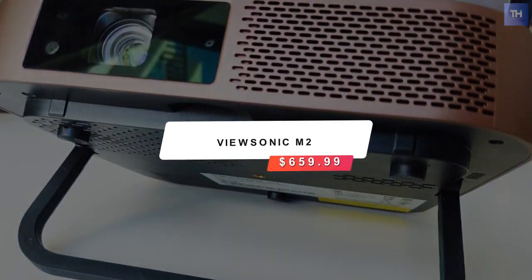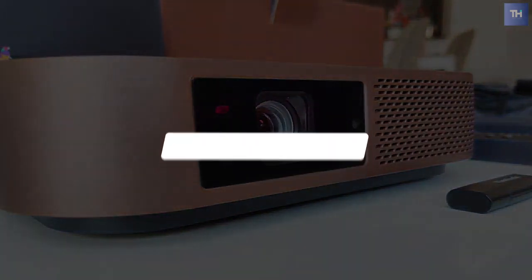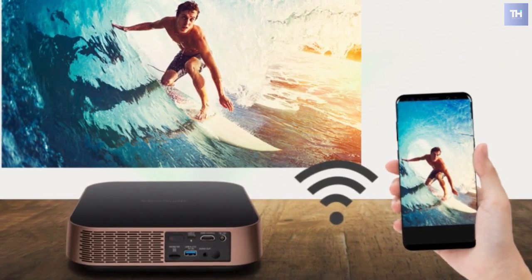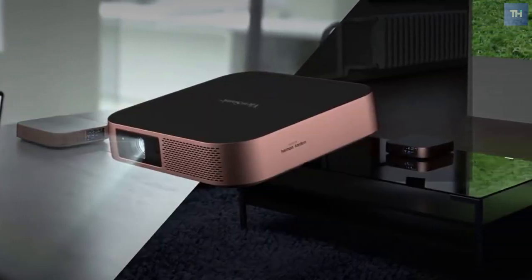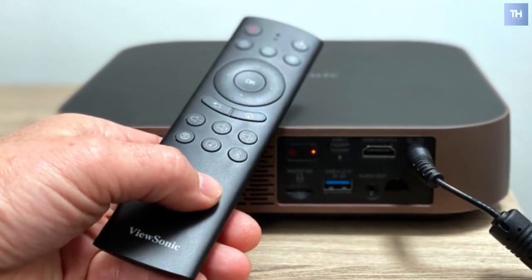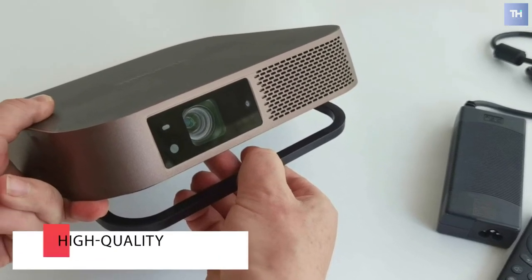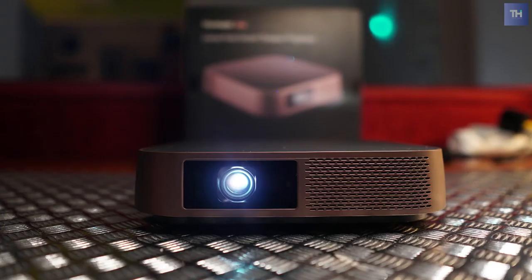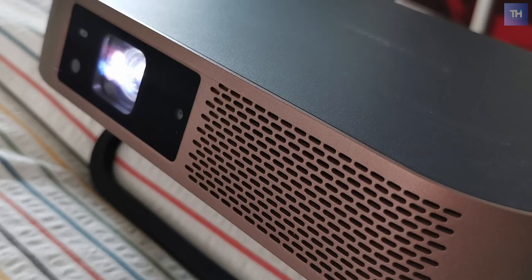Number two on the list is the ViewSonic M2, running at a price of $659.99. The ViewSonic M2 is a great choice for road warriors who want a lightweight, bright-for-its-size projector. It can also serve nicely in a small conference room, and it handles video and film well enough to be highly watchable. ViewSonic touts the native 1080p resolution ViewSonic M2, and indeed the compact size, sub-three-pound weight, and supplied soft case help it live up to that claim.